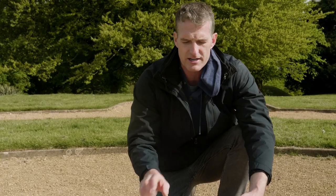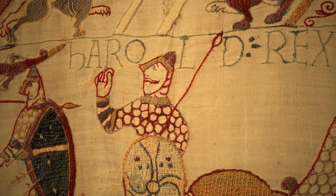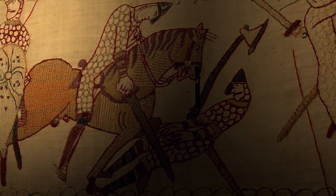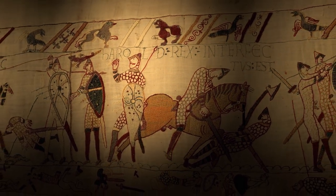In the 19th century, it's thought the Bayeux Tapestry was repaired, and some over-enthusiastic restorers might have replaced this spear here with an arrow. But this could be Harold being cut down by this Norman knight. So we just don't know. But either way, when Harold was felled on this spot, it was the end of Anglo-Saxon England.